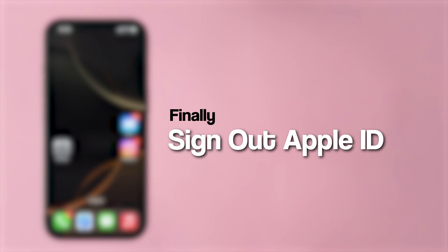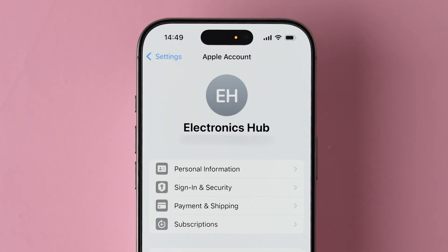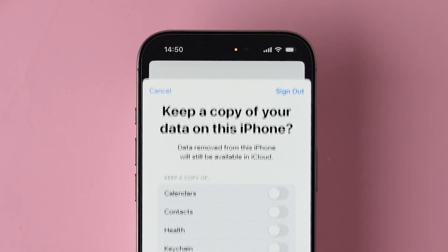Finally, sign out of your Apple ID. Go to the Settings app and tap on Apple ID. A few options will appear — scroll to the bottom and click on Sign Out. It will prompt you to enter your password. Enter it and tap Sign Out to confirm.